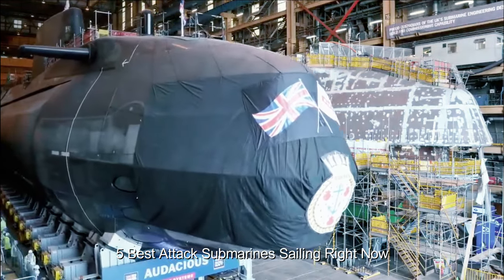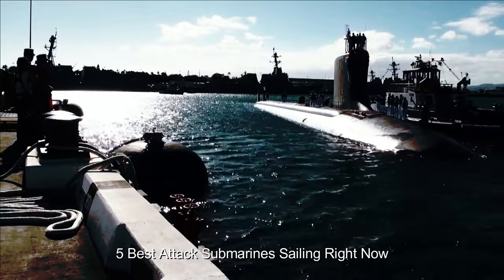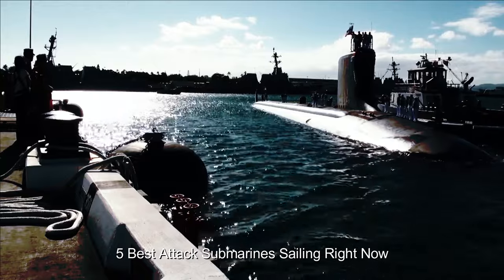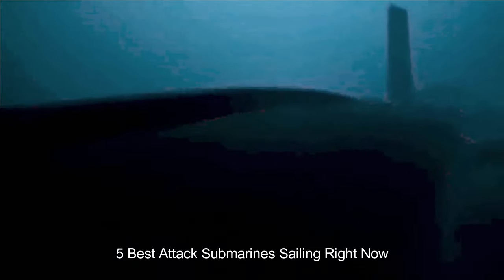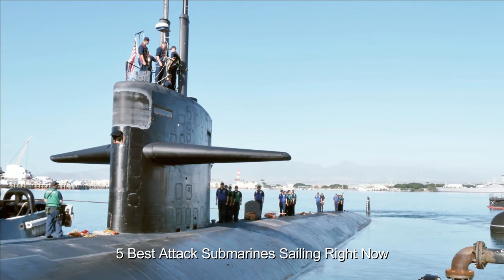The Astute Class submarines have stowage for 38 weapons and typically carry a mix of Spearfish heavy torpedoes and Tomahawk Block 4 cruise missiles, which are capable of hitting a target within a few meters to a range of 1,000 miles. The submarine's countermeasures suite includes decoys and electronic support measures.